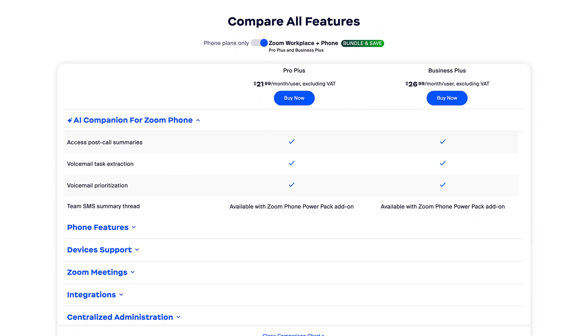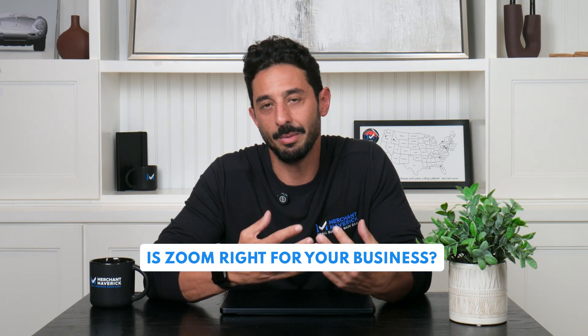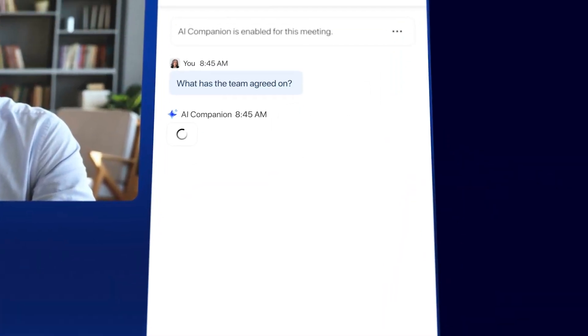You can bundle Zoom Phone and Zoom Workplace to save up to 35% a year. Zoom Events, Webinars, Scheduler, and Rooms are also available for additional monthly or annual fees. In my opinion, the ability to scale with your business is one of the best parts of Zoom. Zoom works great for teams wanting an all-in-one platform for chat, meetings, docs, AI, and voice communications in one place.